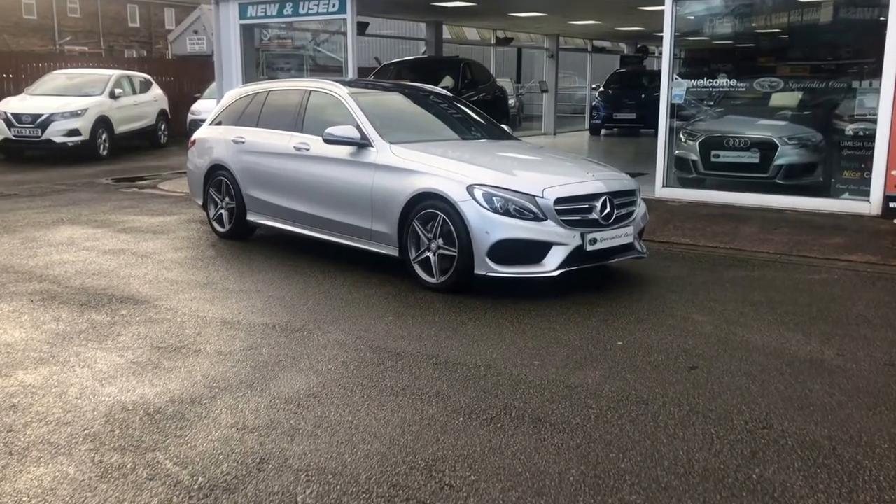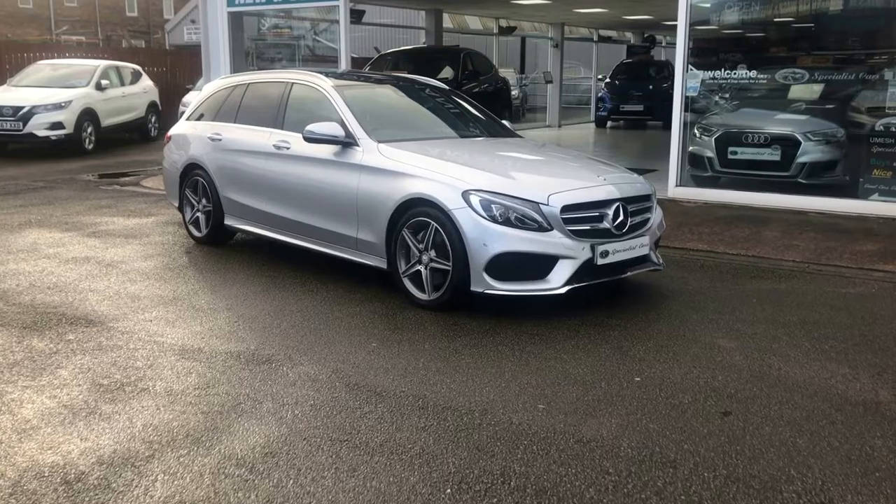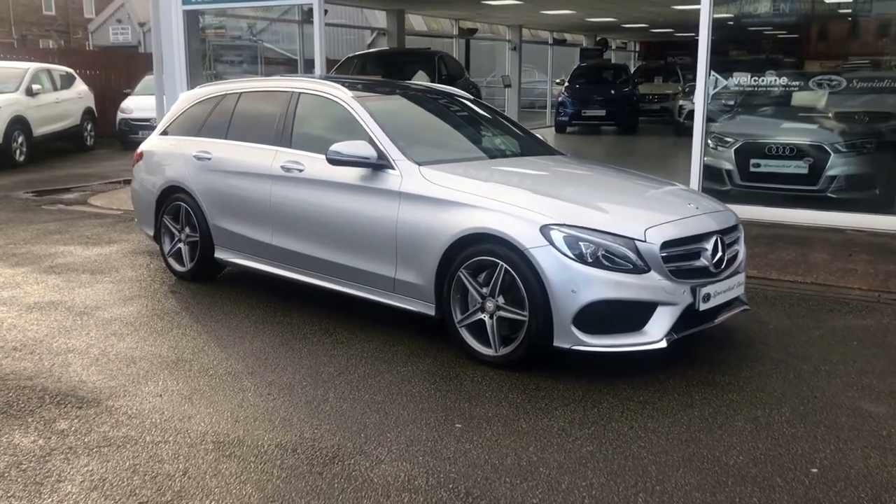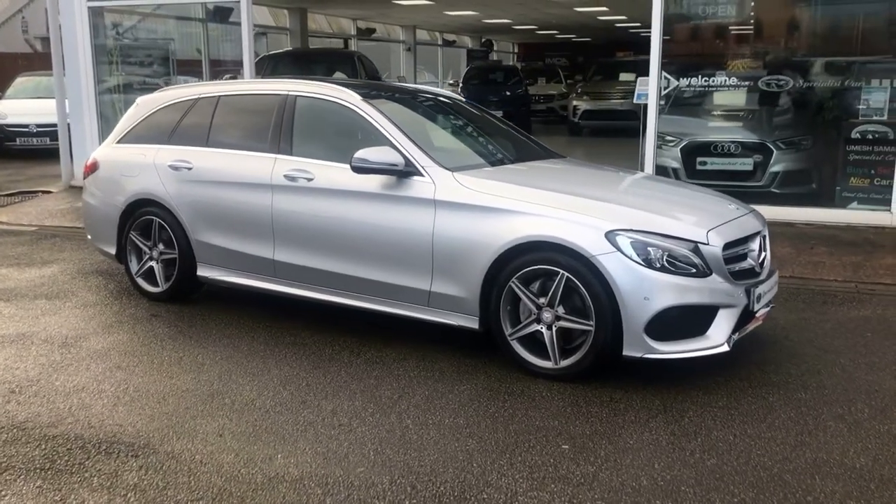An absolutely fantastic example, just in direct off the last local owner who really has cherished this car. Just one owner from new with full Mercedes service history, 5 services.